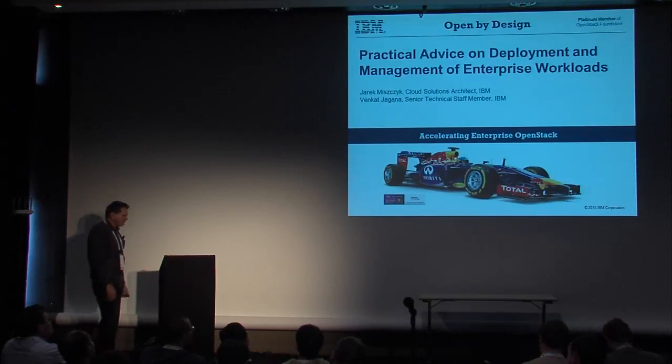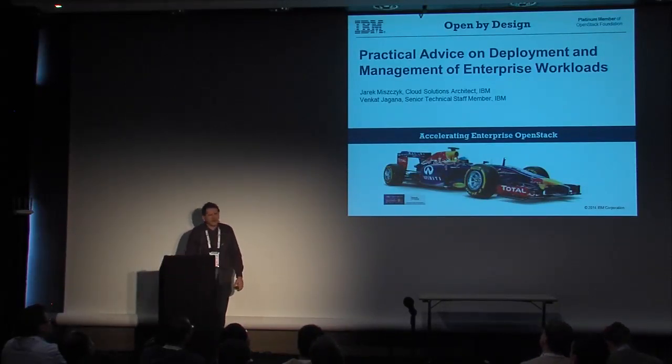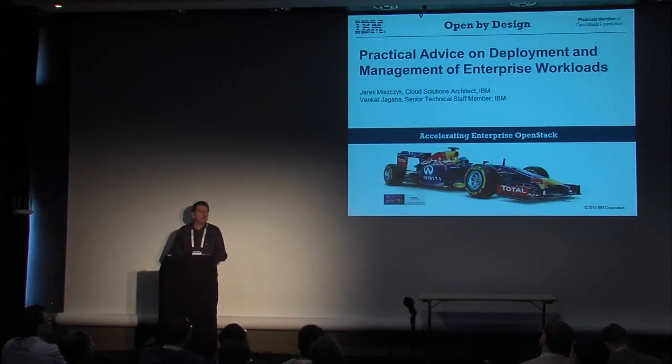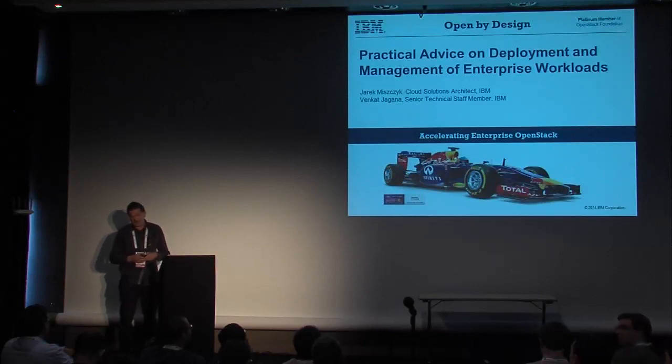So I'll be holding the torch for him and for myself. A quick intro: I've been with IBM for 20 years, believe it or not. And for the last six years or so, I've been working on cloud, which was initially called within IBM as New Enterprise Data Center.